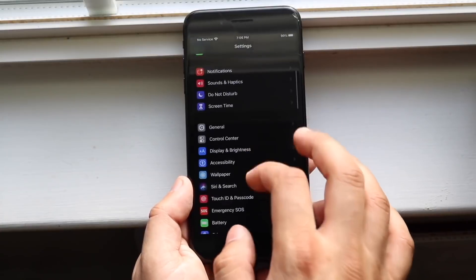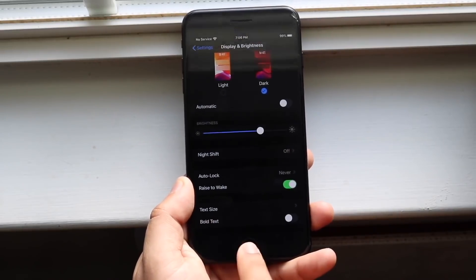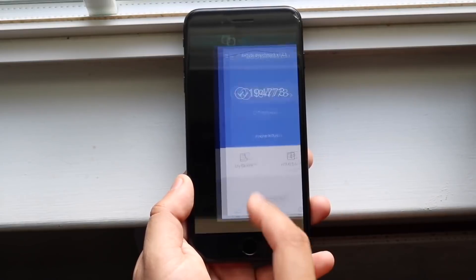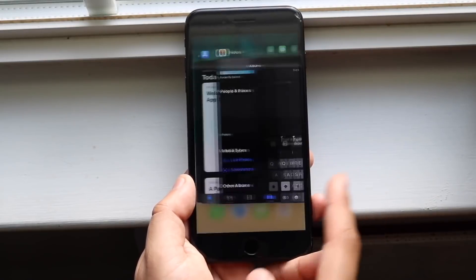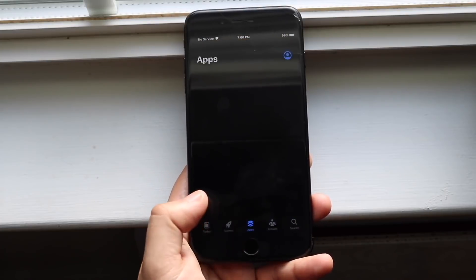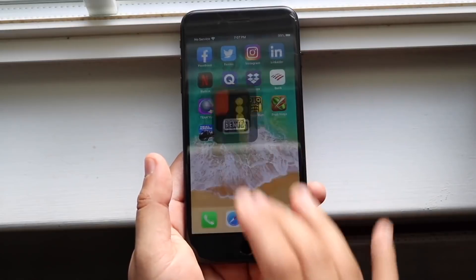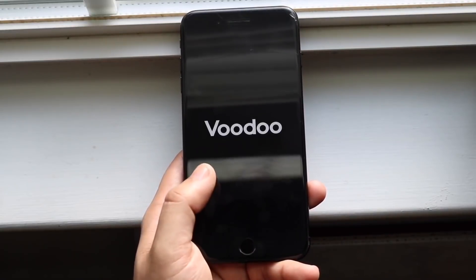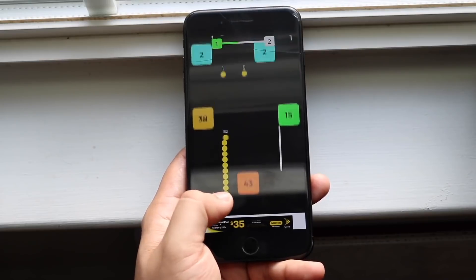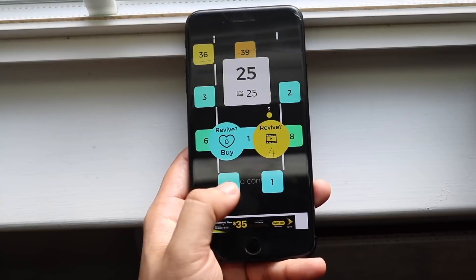Even if it doesn't get iOS 15, it's still getting iOS 14, which should be a pretty big update — I've heard they haven't done a UI refresh in a while. You're getting at least another year and a half of support, plus potentially a year of security updates on top of that. Another big advantage is that the iPhone 7 Plus can be jailbroken on any iOS version thanks to the checkra1n jailbreak, which is a huge development. That's a major advantage — you get so many tweaks that even the latest iPhones don't have.